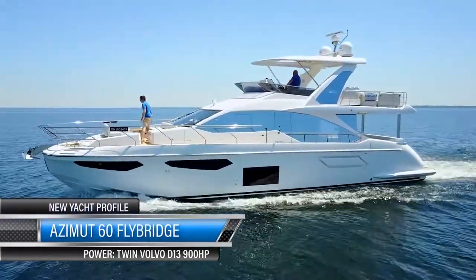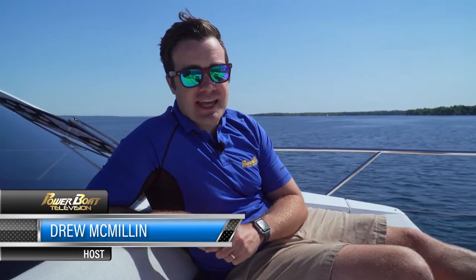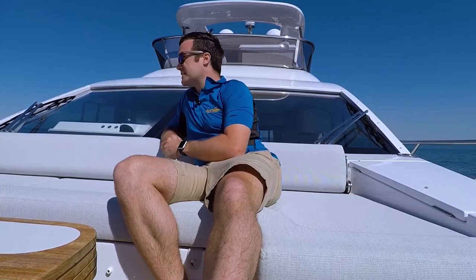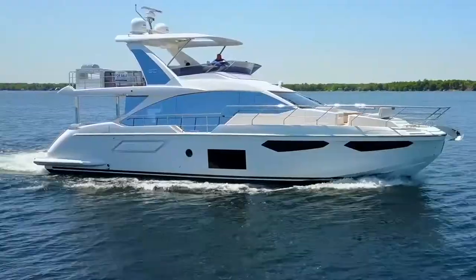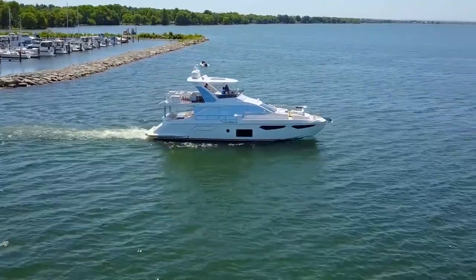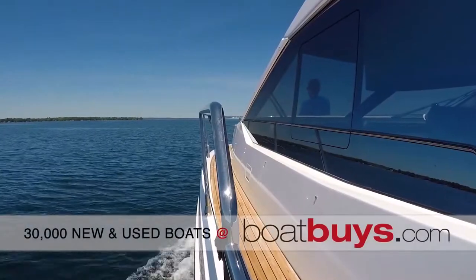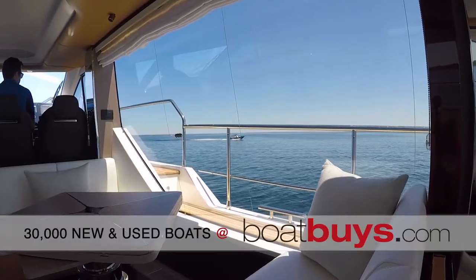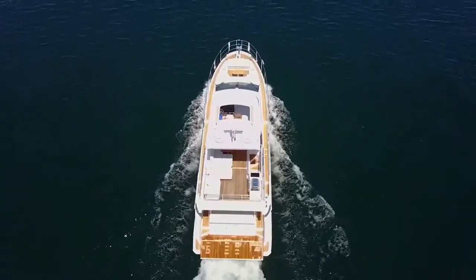Welcome aboard the Azimut 60 Flybridge. This Stefano Reggini-designed Italian yacht packs all kinds of sophisticated style and elegance that you normally see on a superyacht in just a 60-foot package. Azimut's been building boats for over 50 years, but they're relatively new to North America, so I'm pretty excited to show you this 60-footer today. Extraordinary Italian style, design, and innovation are some of the best ways to characterize Azimut's fleet, and the 60 Flybridge is no exception.